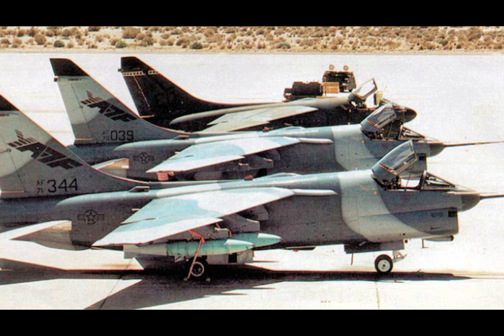Engineers equipped the YA-7F with a powerful F-100 PW-220 afterburning turbofan engine, which significantly boosted its speed and performance. The aircraft was no longer limited to subsonic speeds — it could now reach supersonic velocities. To complement the engine upgrade, the airframe was reinforced and modified to improve aerodynamic efficiency, including lengthening the fuselage and redesigning the wings for enhanced stability and maneuverability.